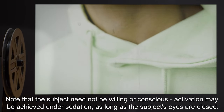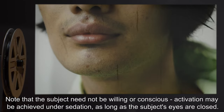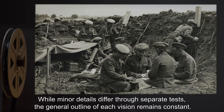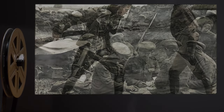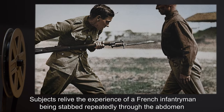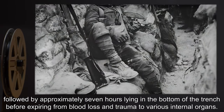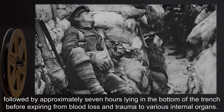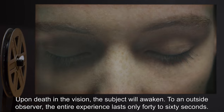Note that the subject need not be willing or conscious. Activation may be achieved under sedation, as long as the subject's eyes are closed. While minor details differ through separate tests, the general outline of each vision remains constant. Subjects relive the experience of a French infantryman being stabbed repeatedly through the abdomen by the bayonet of a German soldier, followed by approximately seven hours lying in the bottom of the trench before expiring from blood loss and trauma to various internal organs. Upon death in the vision, the subject will awaken.